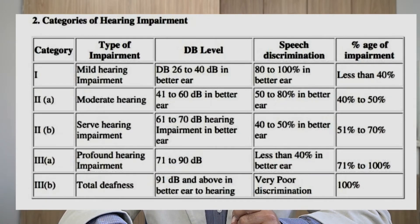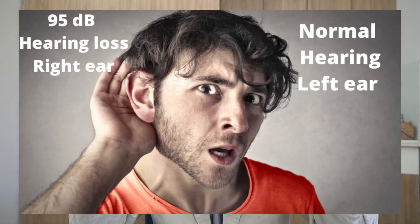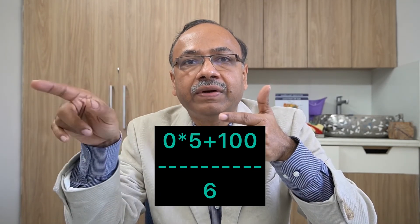Now let's study Example 1. Suppose in one ear you have 95 decibel hearing loss and in the other ear 20 decibel hearing loss. The 95 dB qualifies as 100% disability, but 20 dB in the other ear is considered almost normal — 0% disability. So: (0 × 5 + 100) ÷ 6 = approximately 16% disability.